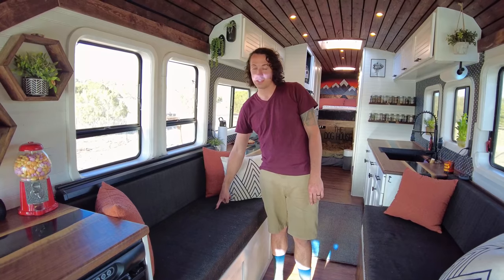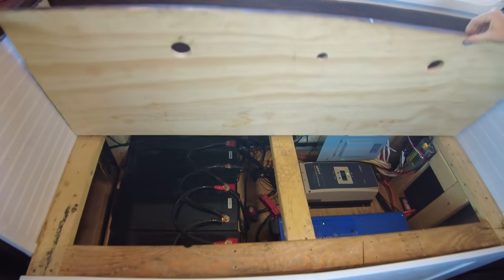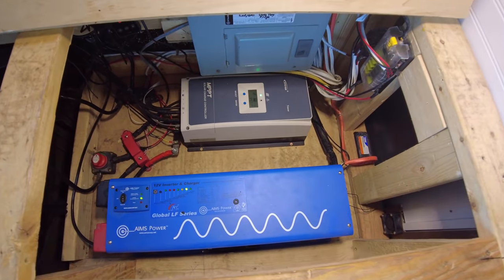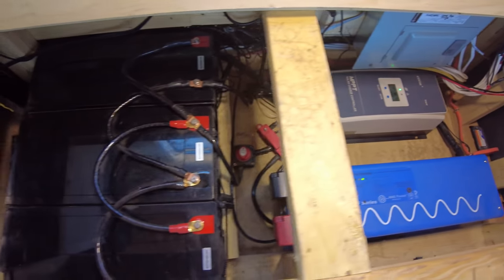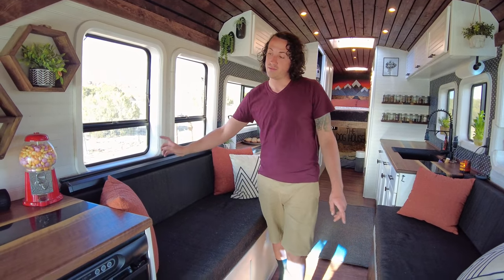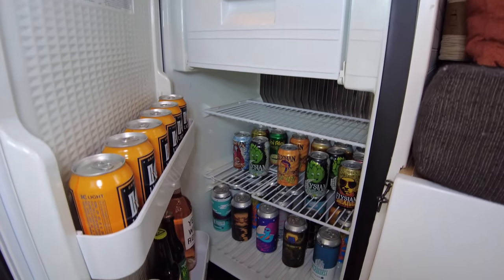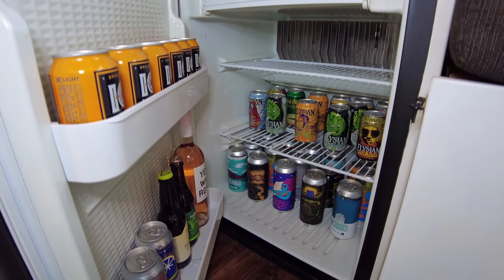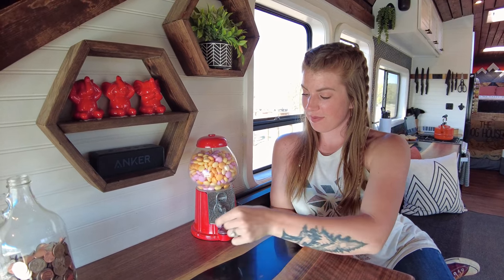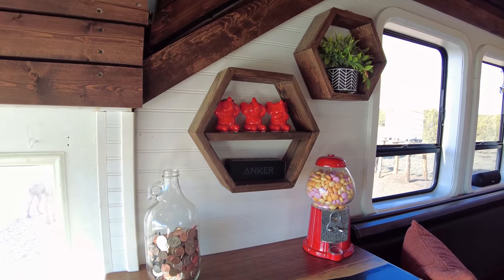The solar system under here includes a 4,000 watt Aims inverter, an Epever charge controller, a series of three batteries totaling 600 amp hours of lithium iron phosphate, and all of our charge controllers hidden behind here. In front of that we have a beer fridge — it's a two-way fridge so we have it running on propane. On top we have our Mentos slash gumball machine, which also functions as our laundromat fund, since we don't have a washer/dryer on the bus.